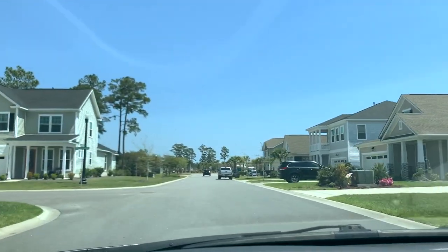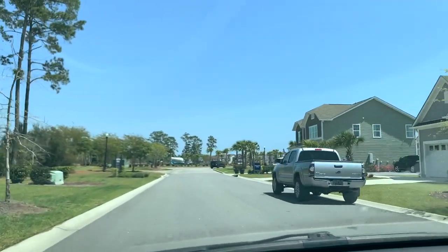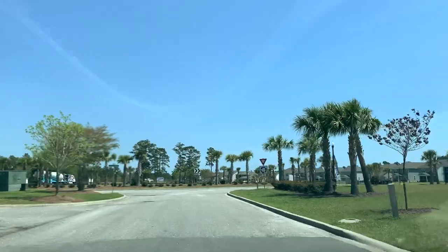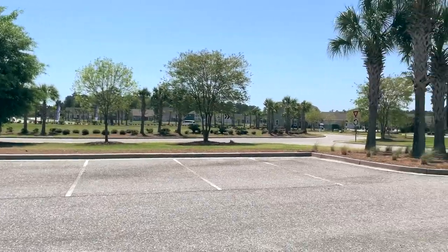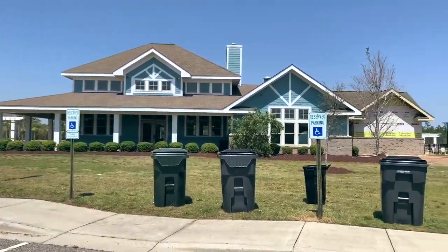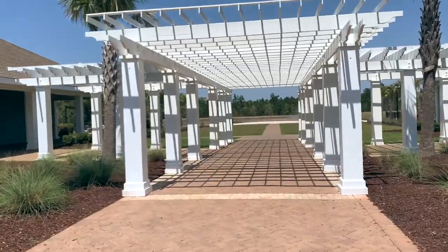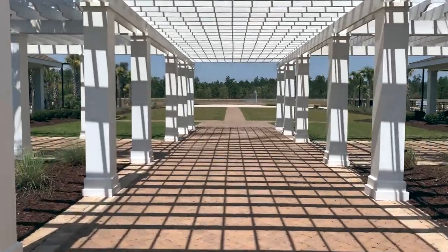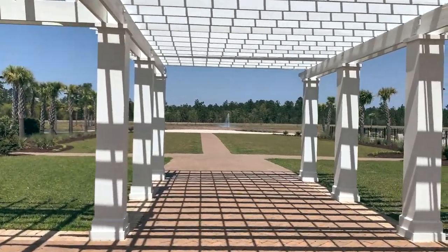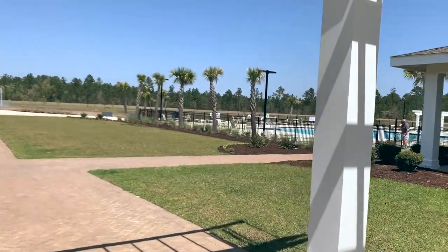As we get towards the end of the street, the last house on the right is the model home for Toll Brothers — it's a little bigger. Let me know if you'd like me to check that out in a future video and give a tour. To finish up this tour, I'm giving you a look at the amenity center — that first building on the right is the amenity center, then you have the fitness center on the left. As we go through this pergola, there are two pools that both overlook the lake in the back where you can see the fountain.